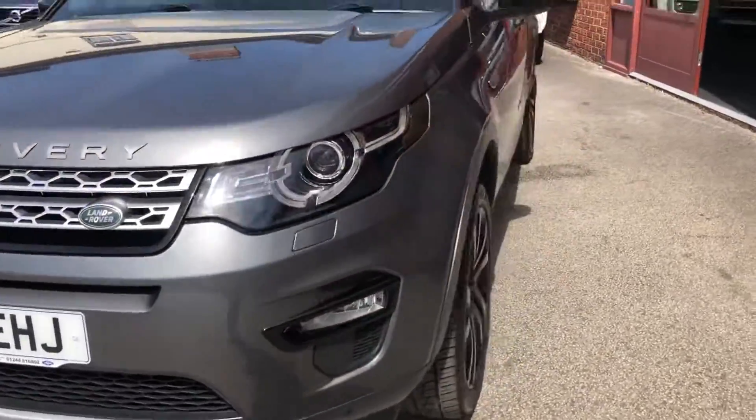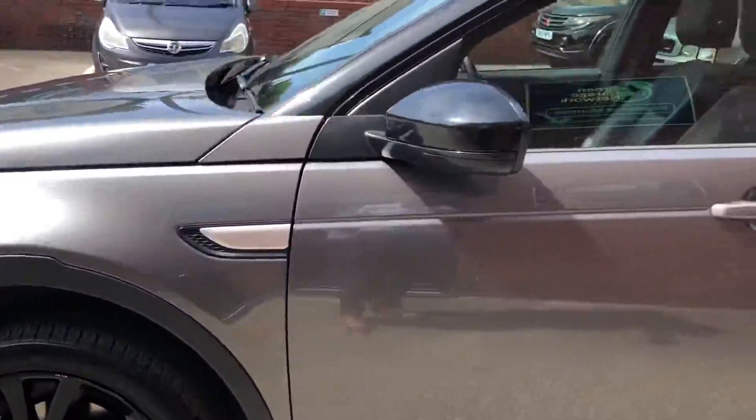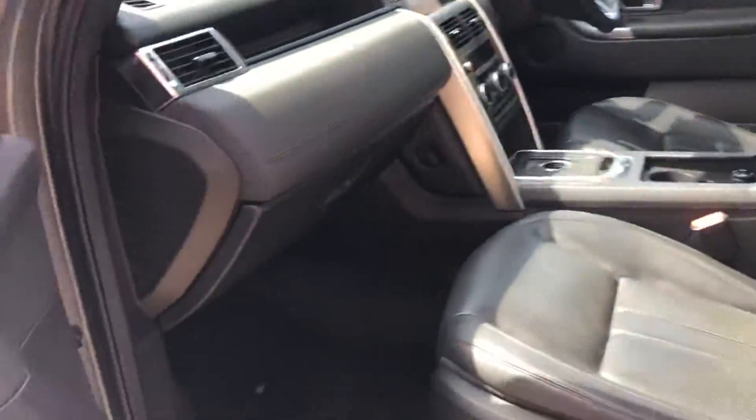It does come with two sets of keys, front and rear parking sensors, 20 inch alloy wheels, privacy glass, and a panoramic roof.